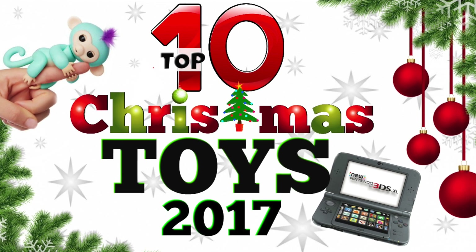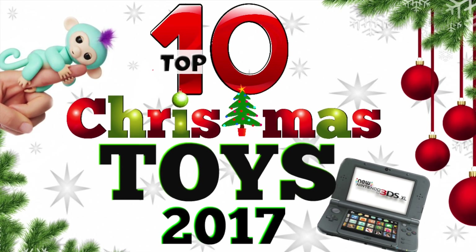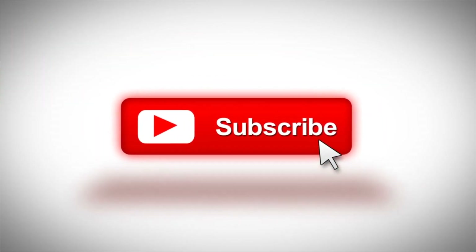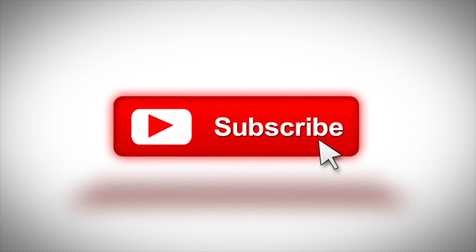That wraps up the top 10 Christmas toy ideas for kids in 2017. Check the description below for approximate prices on each item as well as where to buy them online. Make sure to like if this was helpful and to subscribe if you'd like more videos on the perfect gift ideas for your loved ones.